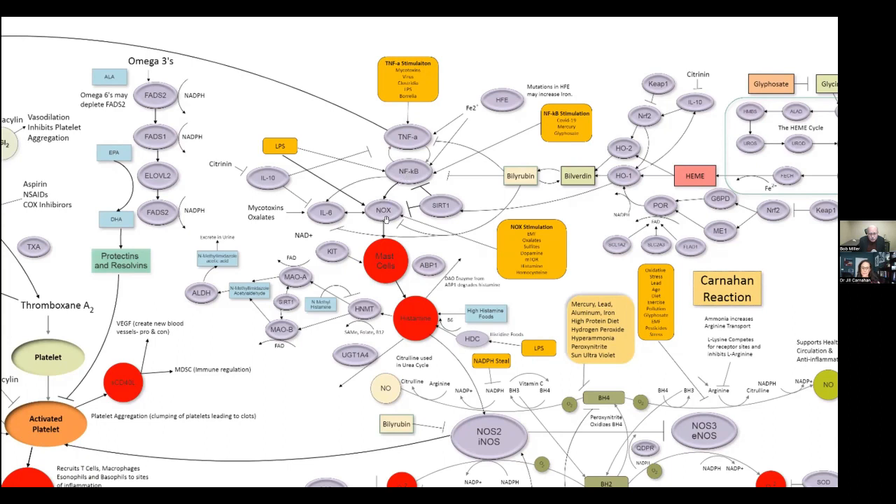TNFA stimulates another nasty free-radical producer called NF-kappa B — though we need it in some instances to kill pathogens. Then it stimulates the NOX enzyme, NADPH oxidase. This is our friend because it makes mast cells to kill pathogens. But if upregulated, we have too many mast cells and we have mast cell activation. Twenty years ago we barely saw any of this, and now it's rampant. As a functional doctor, I think upwards of 50% of the people I see have mast cell activation — it's almost always coexistent with chronic infections, toxicity, mold, and Lyme.